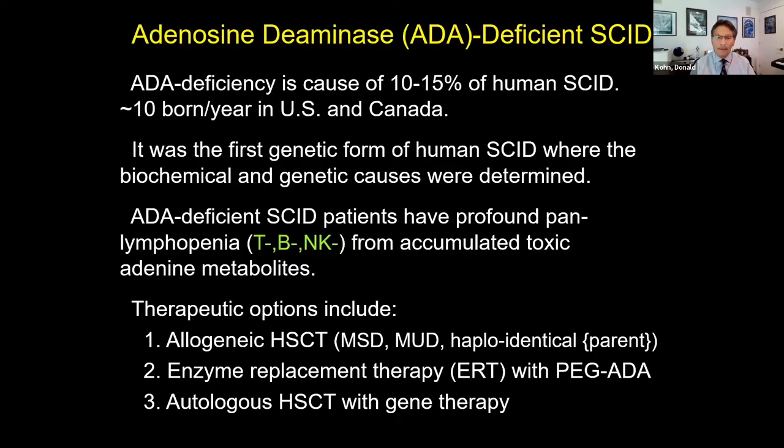I want to talk about adenosine deaminase-deficient SCID, the immune deficiency I've worked on for pretty much my whole adult life. ADA deficiency causes about 10% to 15% of cases of human SCID among the 20 or so genes that can cause SCID, which works out to about 10 patients born a year in the US and Canada. It was first identified in the 70s and the gene was cloned in the 80s. ADA SCID patients have a profound pan-lymphopenia — T minus, B minus, NK phenotype — from accumulated toxic adenine metabolites.